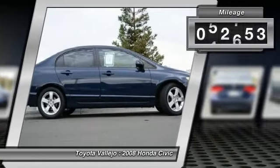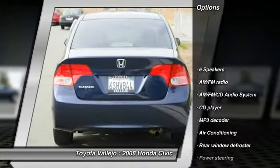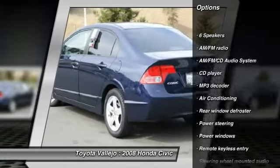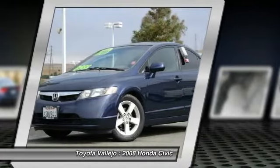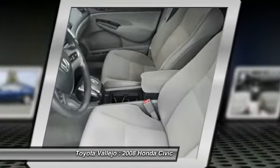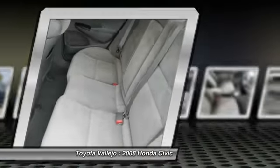This outstanding Honda Civic is just waiting to bring the right owner lots of joy and happiness with years of trouble-free use. New Car Test Drive restaked its claim to the head of the class with the introduction of a completely reworked and updated Civic, designated by Consumer Guide as a compact car best buy in 2008.